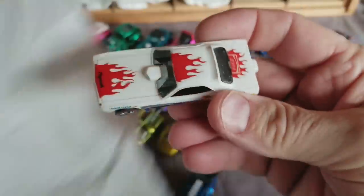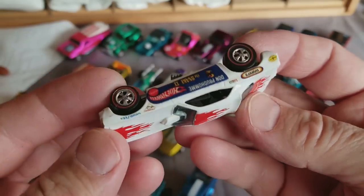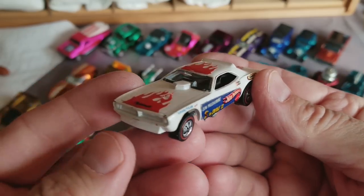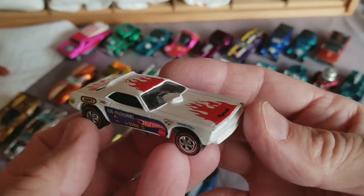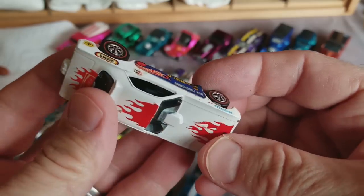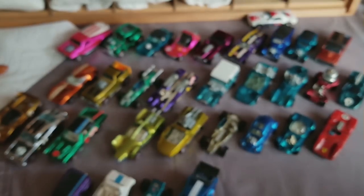Snake Two — yeah, this is a good one! Snake Twos are tough to get with all the decals nice. This one is very nice. You kind of gotta cut these cars a little more slack when it comes to their dings and whatnot. This one I would call near mint — it just looks good overall.